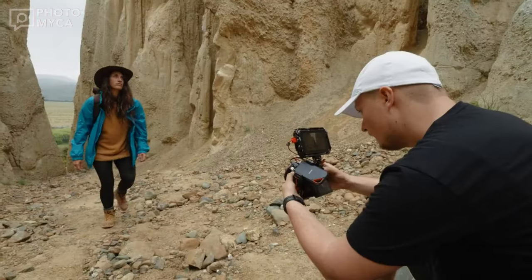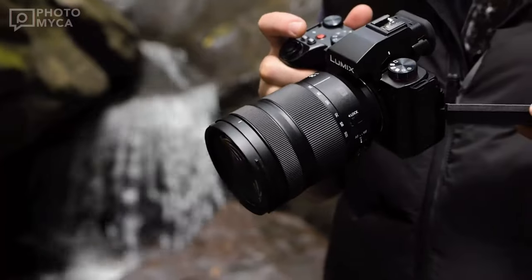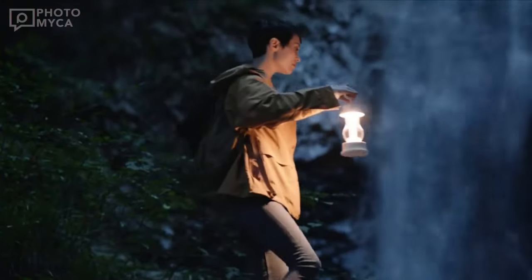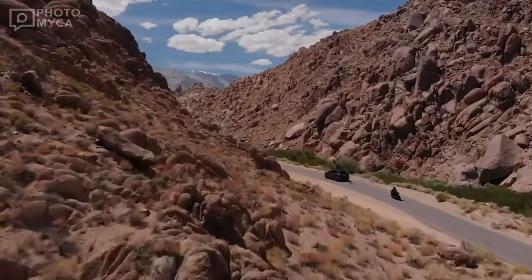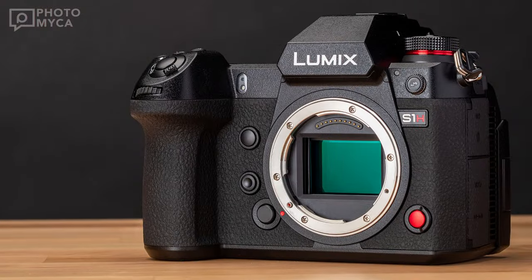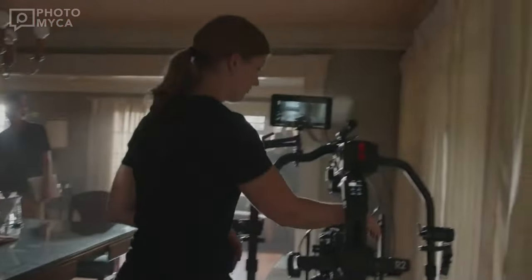Today we're going to talk about a camera that Panasonic Lumix is likely to announce this year. We've covered many cameras and videos including leaks, expected specs, and release date, but today we're talking about the S1H Mark II, which is rumored by many to make an outstanding entry into the camera market in 2024.